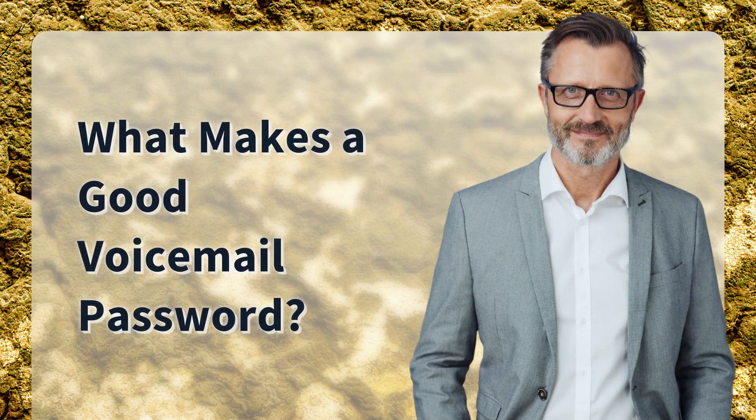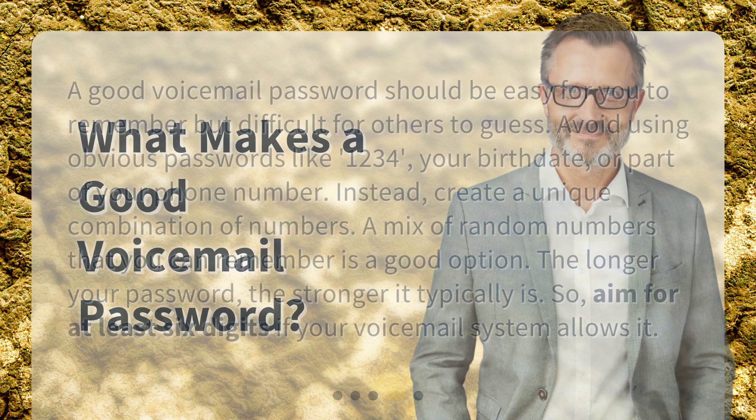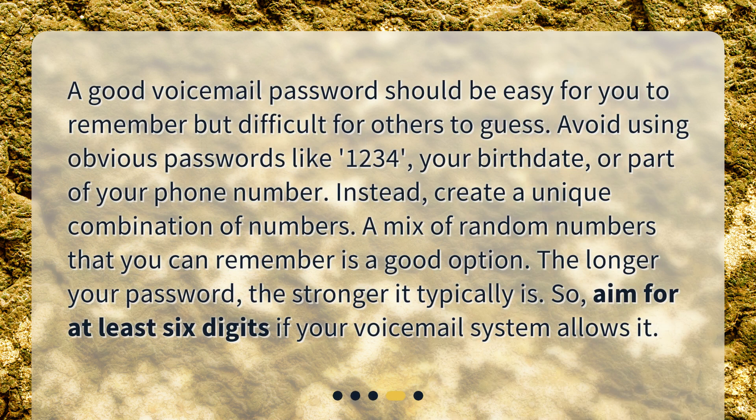What makes a good voicemail password? A good voicemail password should be easy for you to remember but difficult for others to guess. Avoid using obvious passwords like 1234, your birth date, or part of your phone number. Instead, create a unique combination of numbers. A mix of random numbers that you can remember is a good option. The longer your password, the stronger it typically is, so aim for at least six digits if your voicemail system allows it.